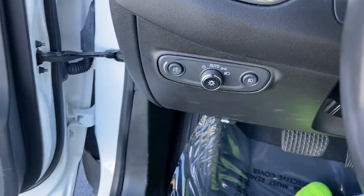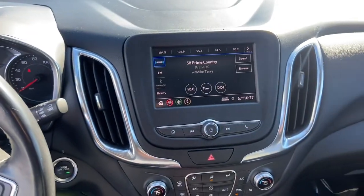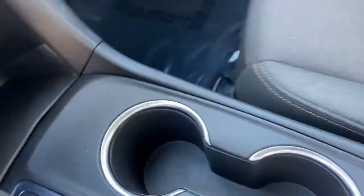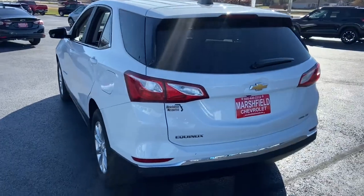These are just some of the great options this vehicle comes with: all-wheel drive, keyless entry, heated driver's seat, backup camera, fog lamps, power lift gate, remote engine start, satellite radio, leather-wrapped steering wheel, and Bluetooth connection.